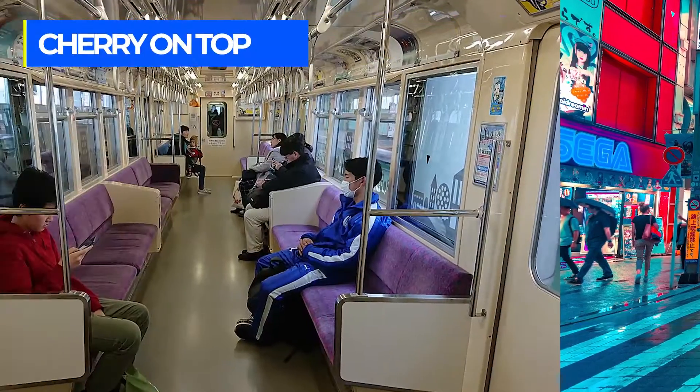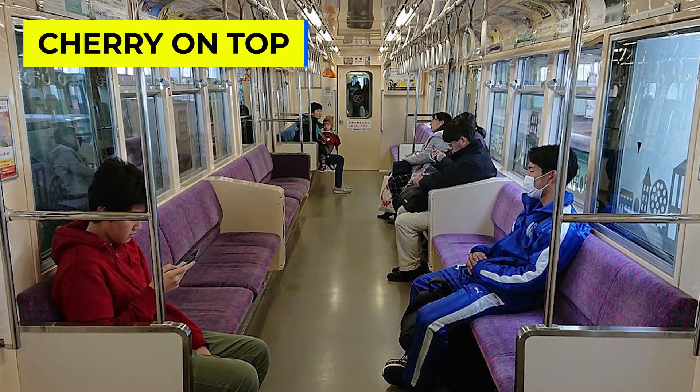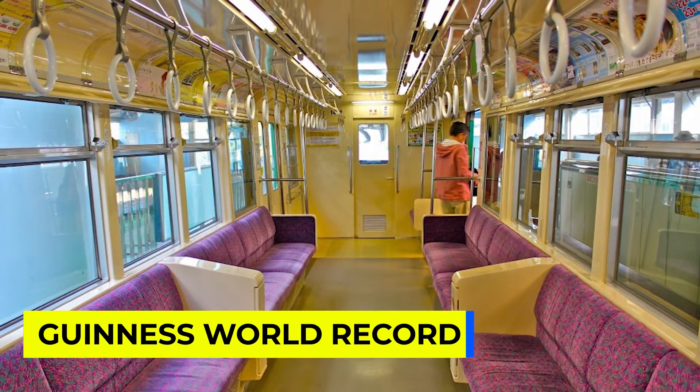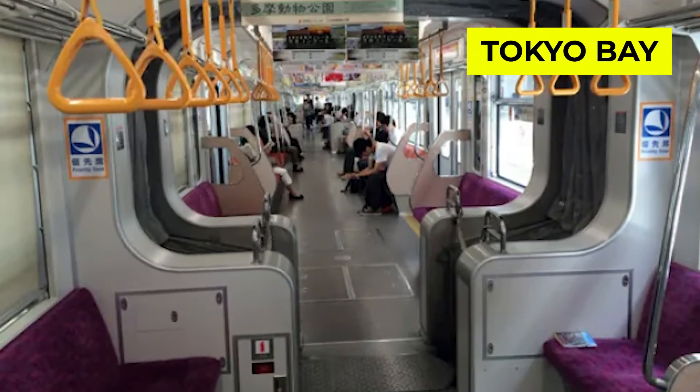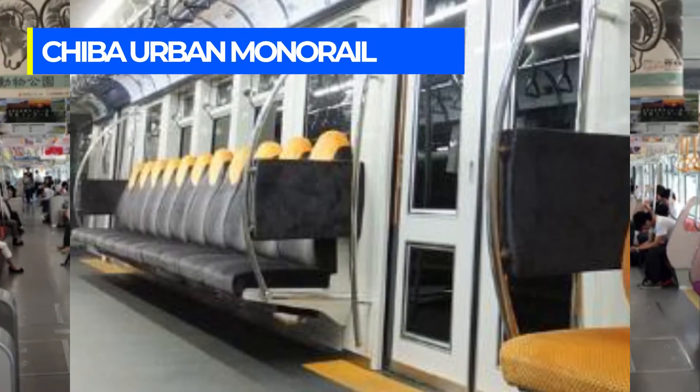And now for the cherry on top: the Chiba urban monorail has even earned a spot in the Guinness World Records. It holds the record for the longest rail journey over water. The monorail spans over the narrowest part of Tokyo Bay, providing passengers with an unparalleled waterfront experience.